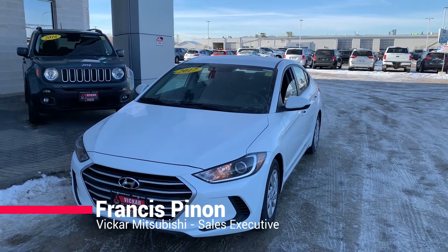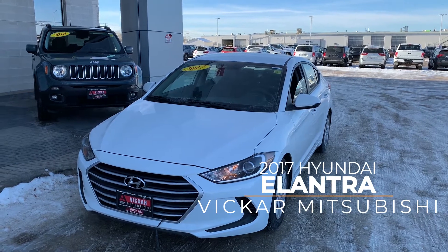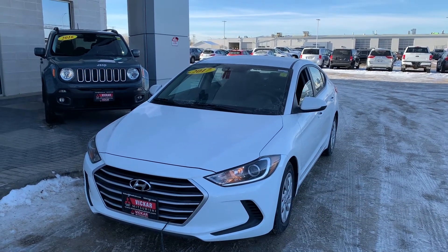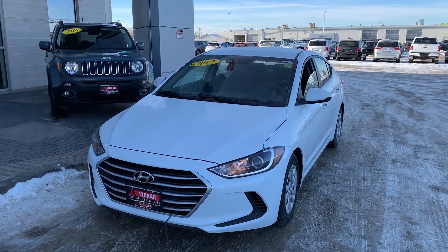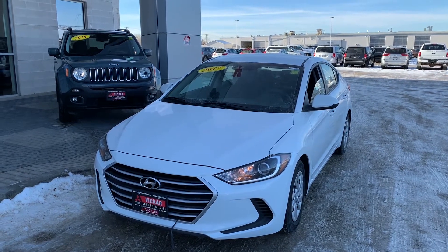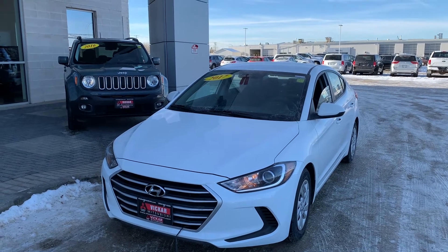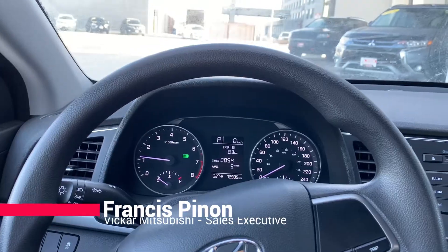Hey everybody, Francis here from Vikram Mitsubishi. Today we have a 2017 Hyundai Elantra LE. This does have Bluetooth and heated seats, really good on price, so if you are on a budget this car is right for you. This also saves a lot on gas, so you can start your savings now today.